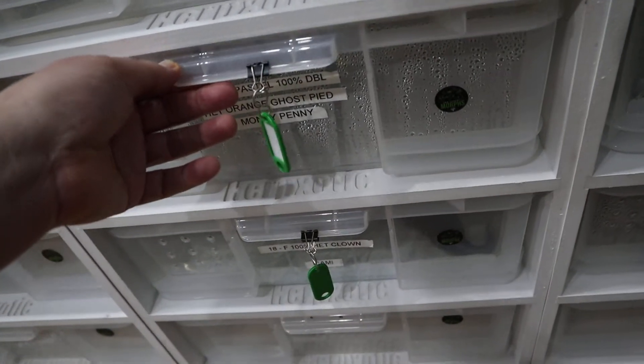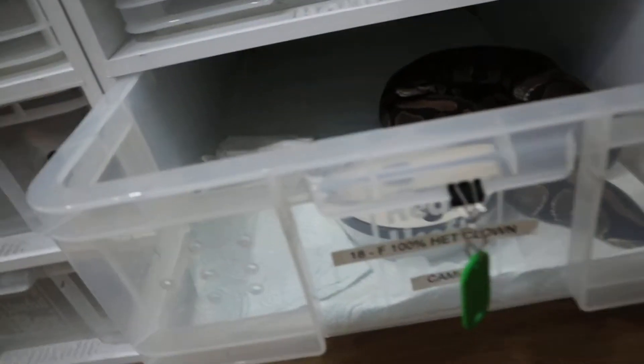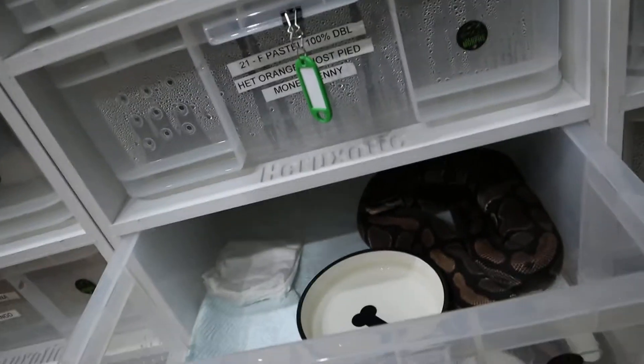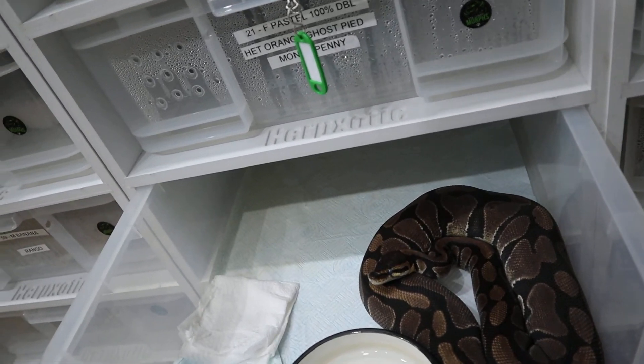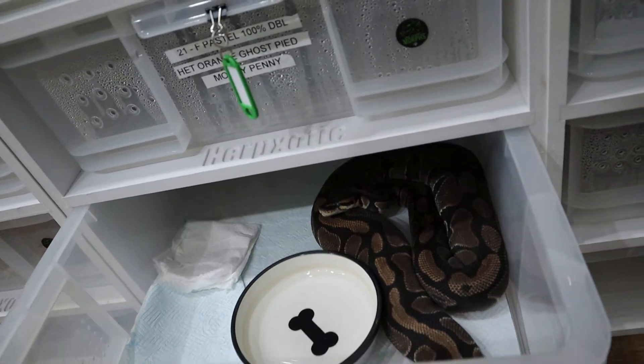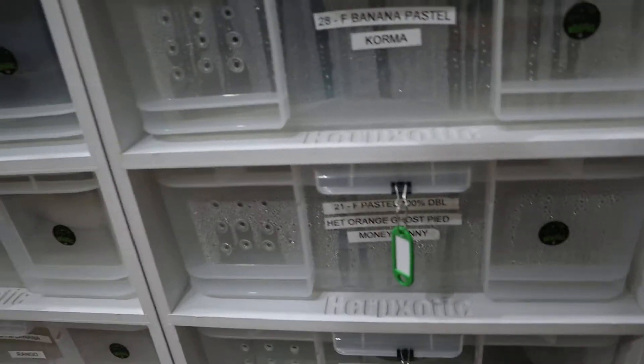Let's see how this one's doing - still in shed. This is Cami, she's 100% het clown, she's in deep shed so we need to give her some humidity to help her shed. She's about 1200 grams as well. This one's Rango - Jared's male banana boy. He's not breeding but he's eating well and looking healthy, he likes to come out and play.